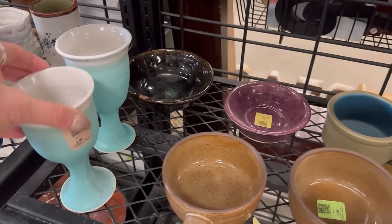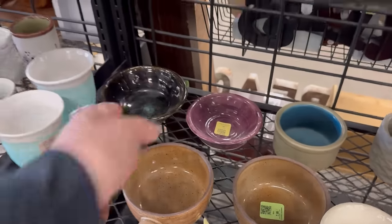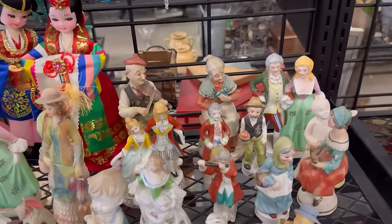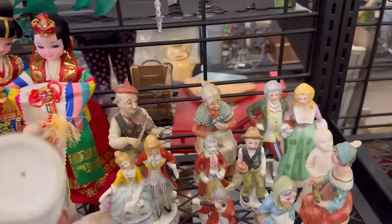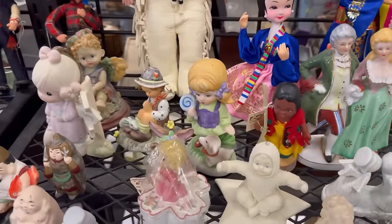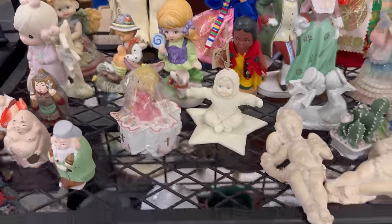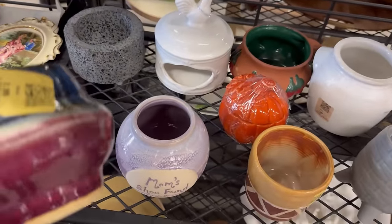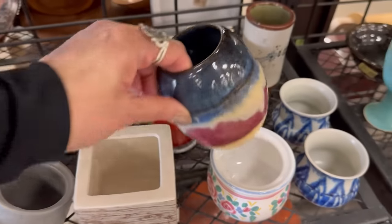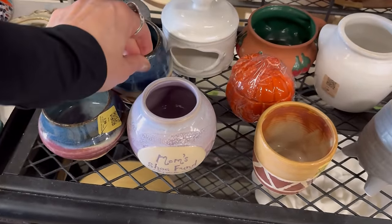Some goblets at $3.99 a piece — not bad, that would be fun for somebody. Lots of old figurines. Some of those might be made in Occupied Japan too — good chance. There's a snow baby. Mom's got quite a few and I think Jackie messaged me saying she's got another one she's sending Mom — Mom will be happy. That's a nice little studio pottery piece for $2.99. Oh wait, there's a matching piece too — that makes a difference. I think I'll pass.